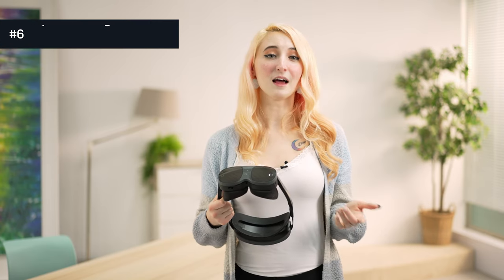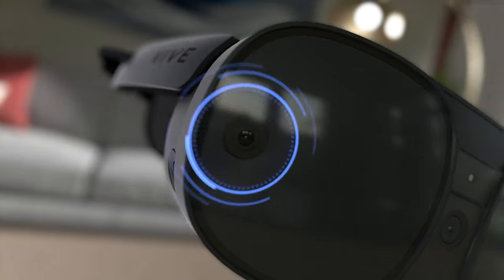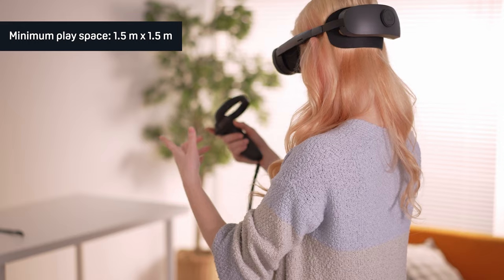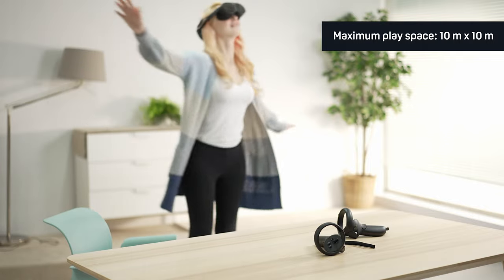Number six is the depth sensing precision. This precision comes from our onboard depth sensor combined with four tracking cameras, meaning base stations are not needed as the headset is a true standalone device. When setting up your play space, we recommend a minimum of 1.5 by 1.5 meters if you're standing, or you can go as big as 10 by 10 meters.